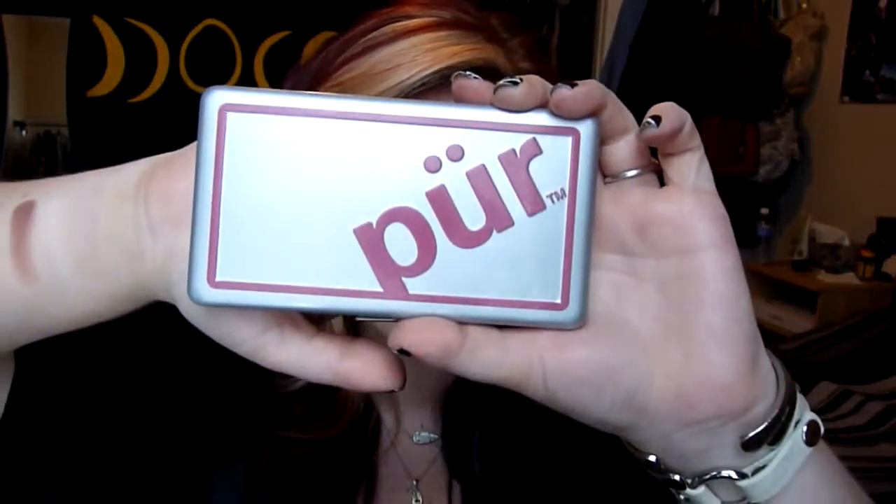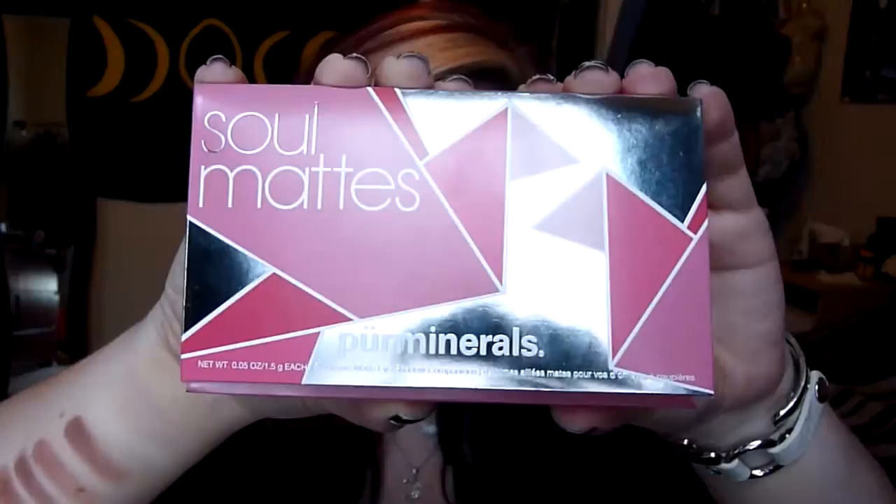It is $32 and it is the Soul Mats palette by Pure Minerals, and it comes in this adorable little box here. It's got some cute little origami on it. I went to Ulta and made sure they had one — I called ahead of time because if they didn't have it, I was going to cry. The lady said she stocked it herself and they had a bunch of them, so I went and picked it up.